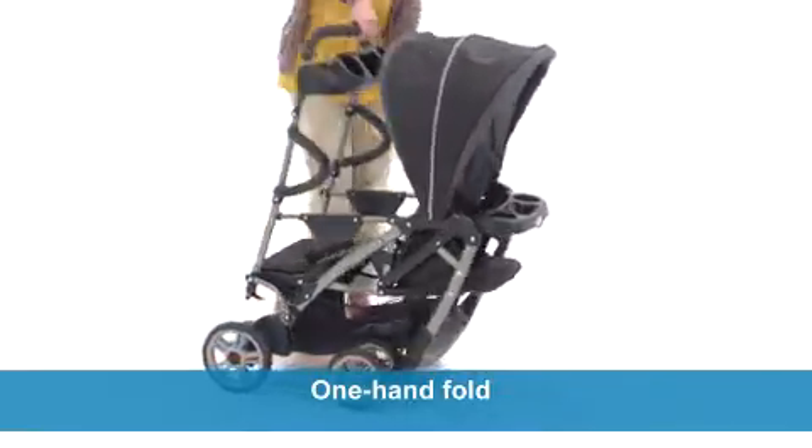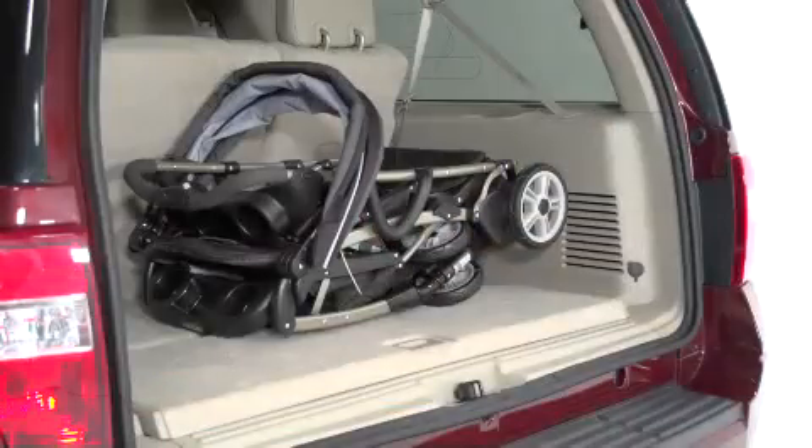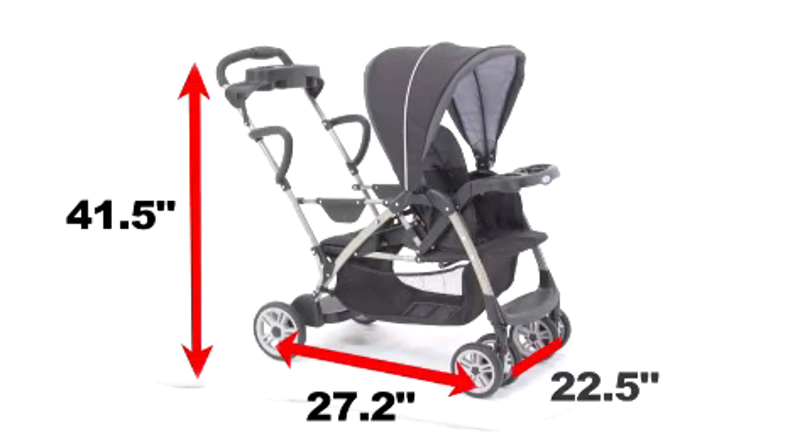A one-hand fold and convenient storage latch makes stowing the stroller a snap. The Room for Two Stand and Ride Stroller fits nicely in your car and is convenient in size.